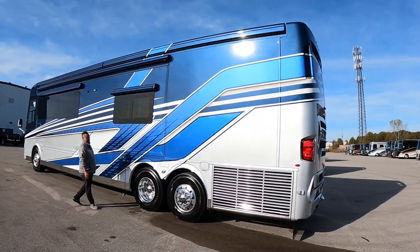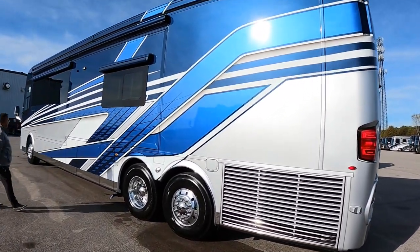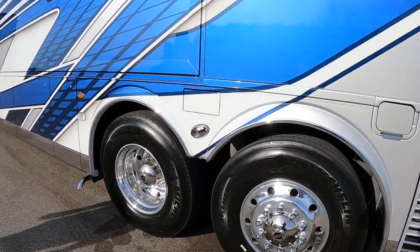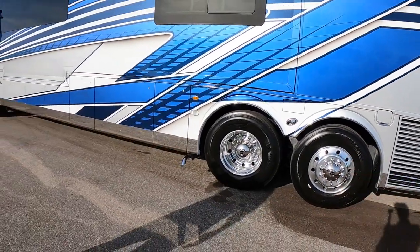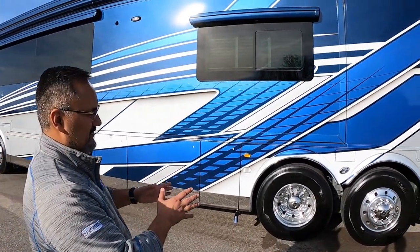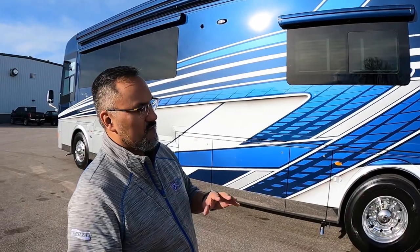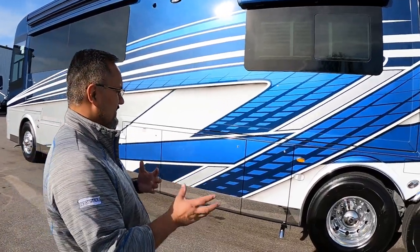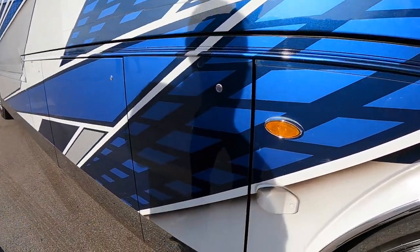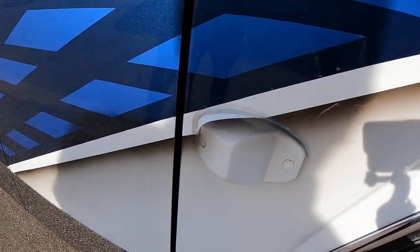Just stepping back to admire this stunning paint job — 365 steer tires on the front, 315s on the rear, all Michelins. One of the safety features this coach has is blind spot detection — two sensors in the front, two in the middle, two in the rear.